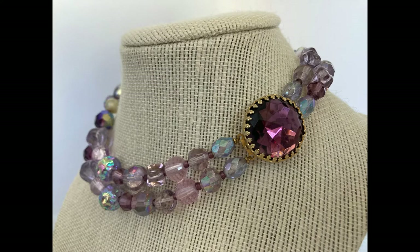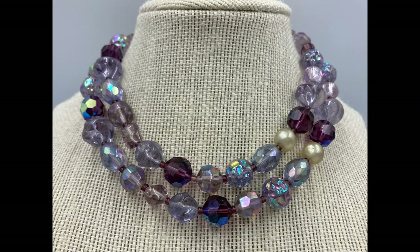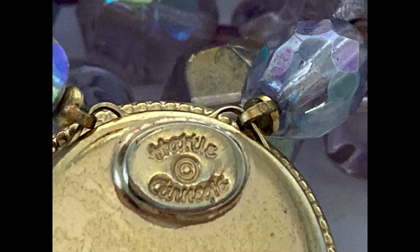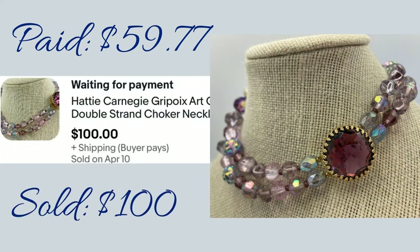The second piece I have is this choker style necklace with a huge stone on the clasp. It's lavender and you can see it has different shaped beads on it. Some of these beads are plastic but some of them are actually glass on this piece as well. I got this out of one of my local auctions and I paid $59.77 and I sold it for a hundred bucks.